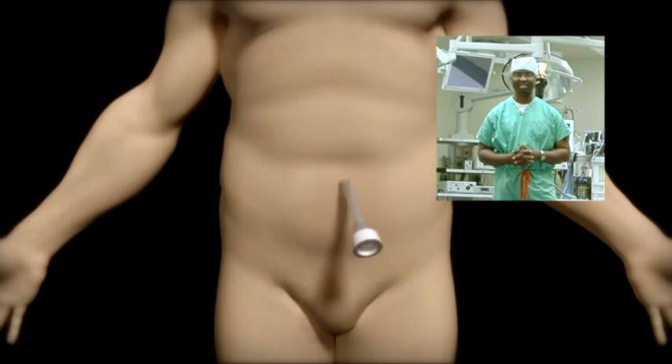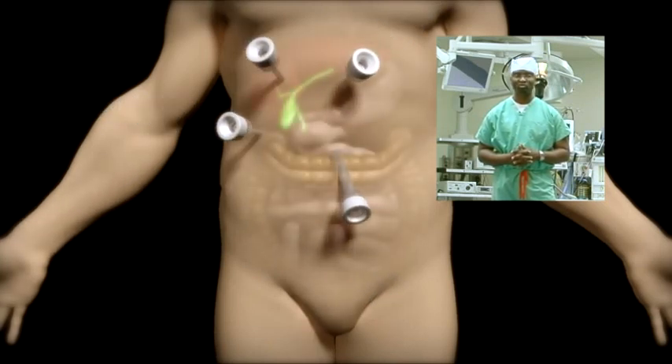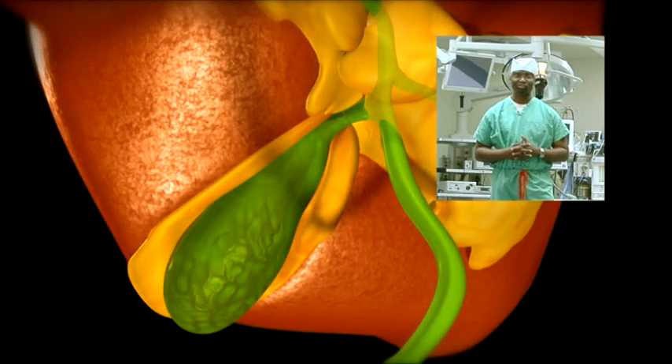These problems can be solved by removing the gallbladder and the stones contained. This can be done as a day surgery, laparoscopically, using a camera, small cuts, and very clever instruments.